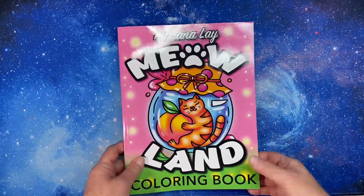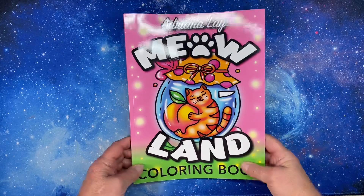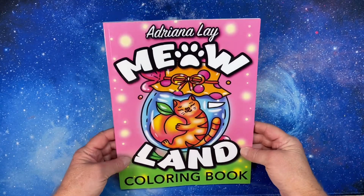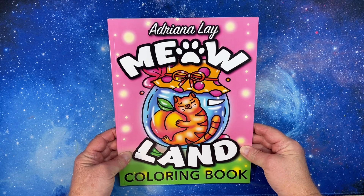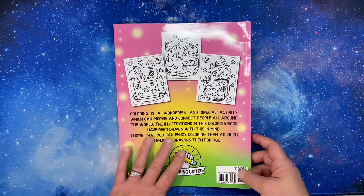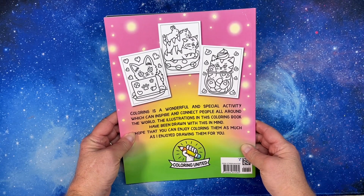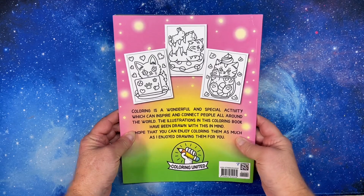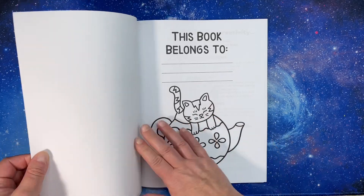Hi everyone, it's Tammy from Tammy Colors 2, and today I have a shiny new release — literally — from Adriana Leigh. This one is the Meowland coloring book, sent to me to do a flip-through on my channel. It is really cute; all of their books have been so adorable. I really like what they've been coming out with.